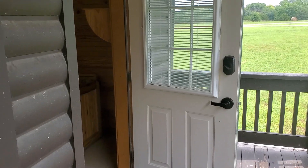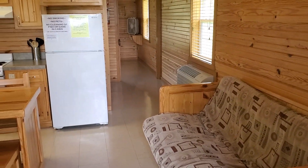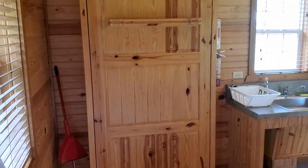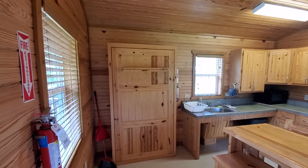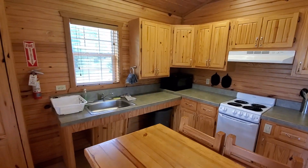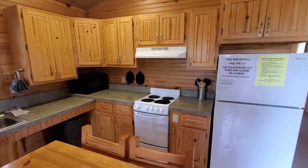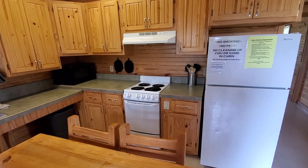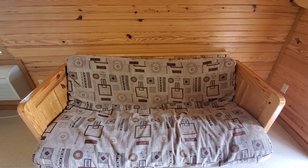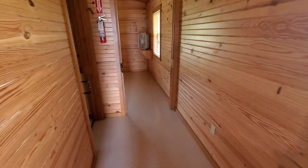This is our cabin at Clinton State Park Deer Creek. This is the front door into the kitchen and living area. There's a Murphy bed, and the kitchen table has all the stuff you need — basic pots, pans, silverware, plates, microwave, coffee pot, stove, oven, and a full refrigerator. The Murphy bed folds out to a full-size bed.